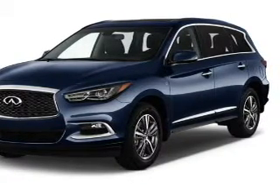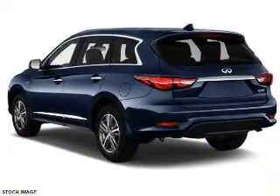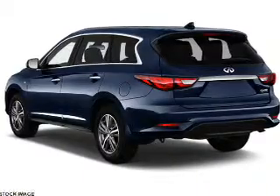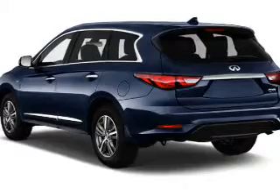The features include a power sunroof, electric trunk, auto-dimming mirrors, a spoiler, an alarm system, keyless entry, power lift gate, independent suspension, brake assist, and traction control.